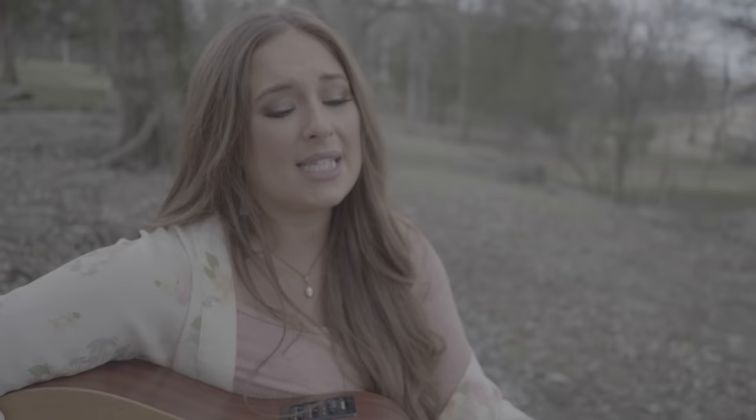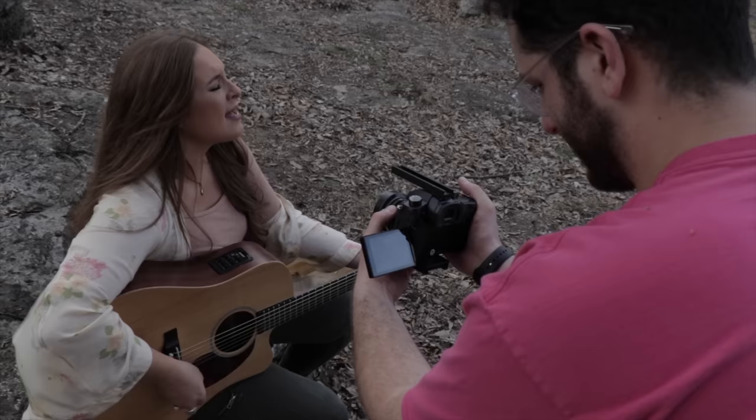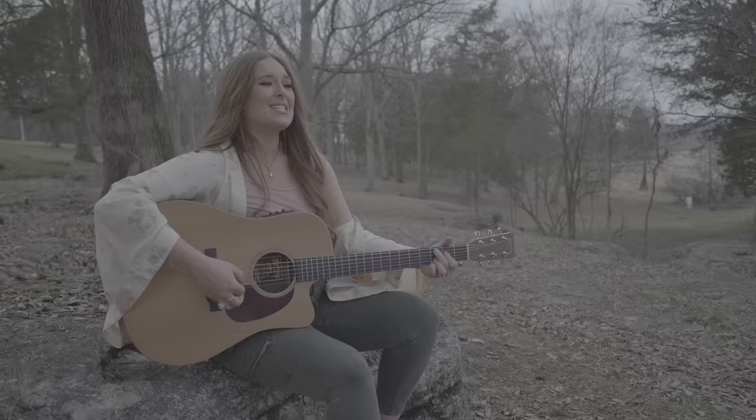Because I wasn't using any lights and we were completely run-and-gun with zero budget, I was relying completely on the dynamic range and the malleability of the image to sweeten it in post. Everything was shot in the 400-megabit all-intra 4K 10-bit recording mode. The GH5S has a very well-controlled color science that I find very pleasing.